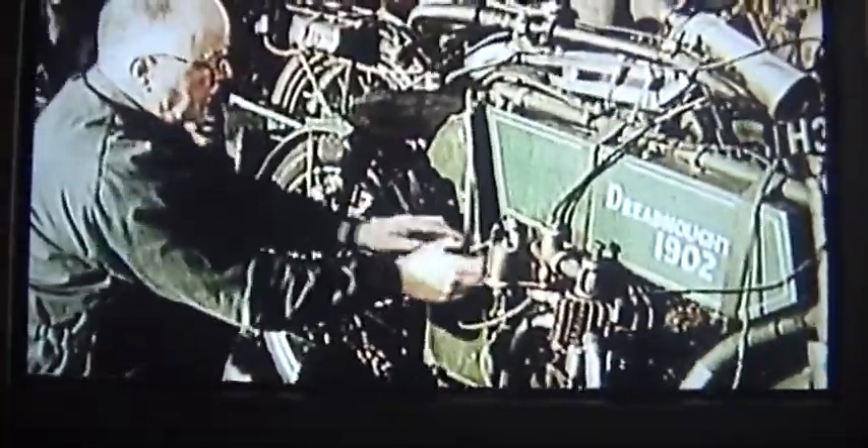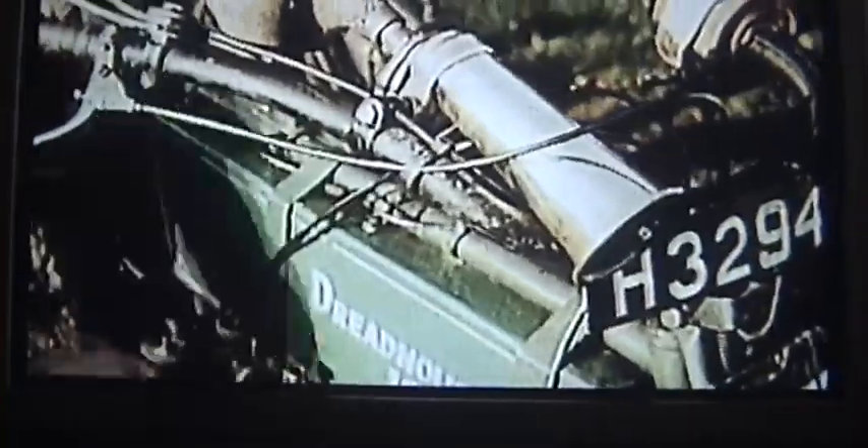Machines like this 1902 Dreadnought, to be ridden appropriately by Eric Thompson, the Vintage Motorcycle Club's president. The first rally was held in 1930, and this machine carries the same number it did then — number one.